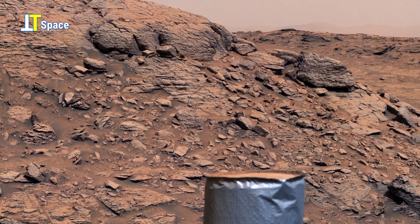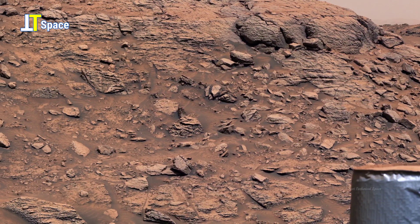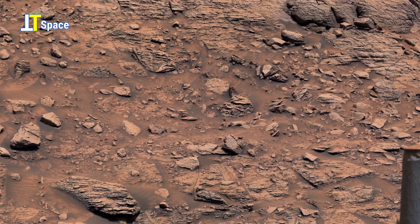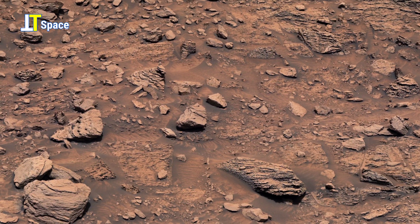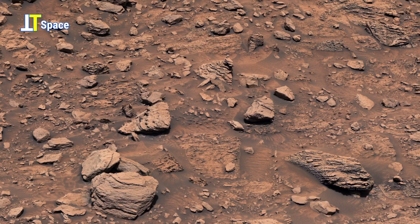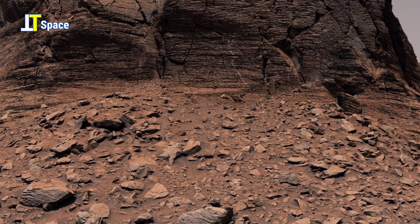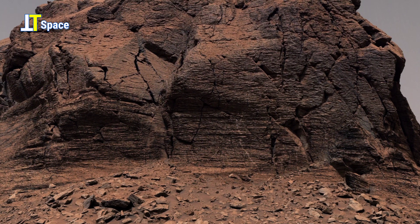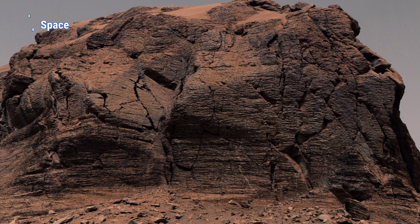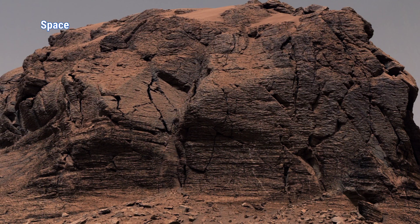On Mars, every detail, no matter how small, pushes us to rethink what we know and challenges us to keep searching for answers. Shifting focus to this striking Martian mountain in Marker Band Valley, the rugged, layered rock formations sculpted by ancient geological forces stand as a testament to Mars' dynamic past.